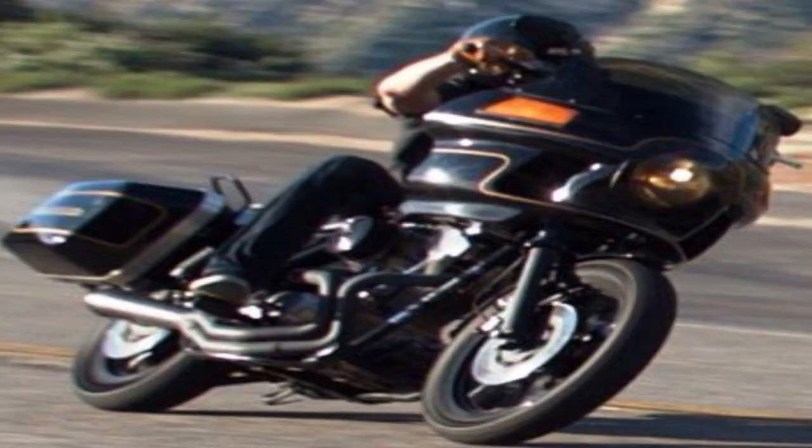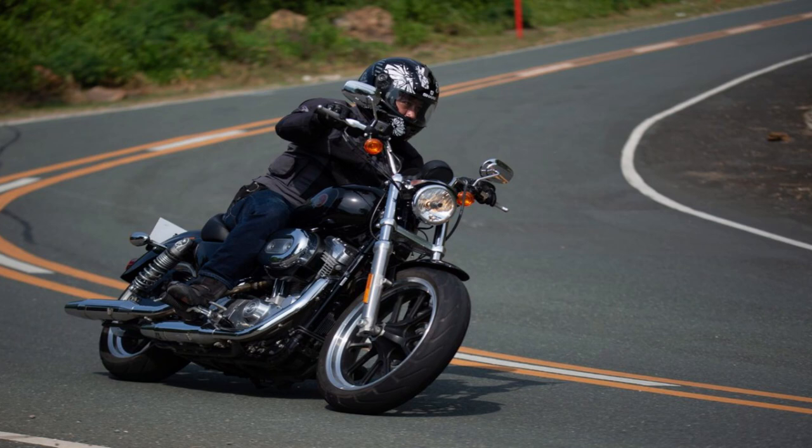If you don't know what the FXR is, in short, the FXR is one of the best handling Harley-Davidson motorcycles to ever carry a big twin engine. Honestly, even better handling than the Sportster, just because of the construction of its frame — which would eventually lead to the FXR line being cancelled.